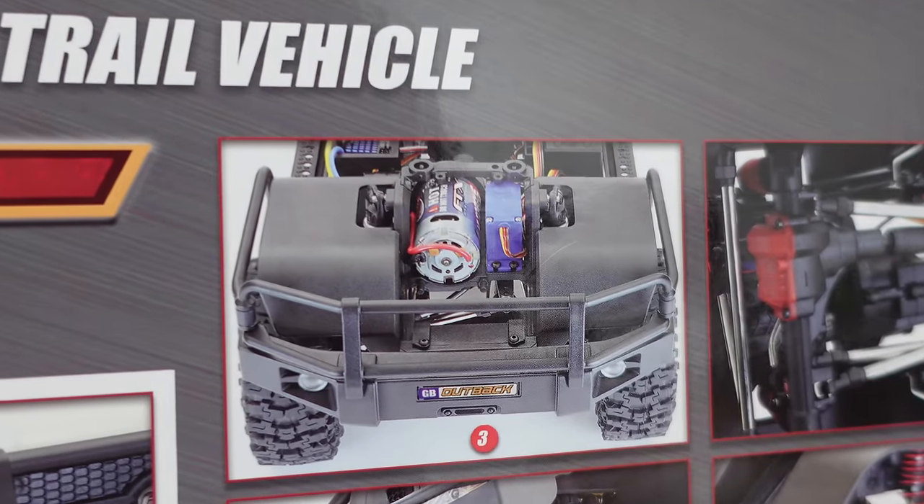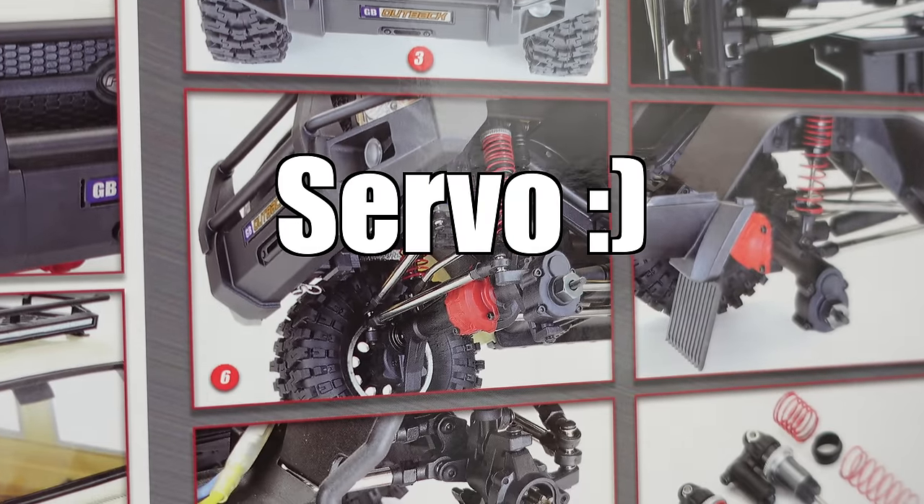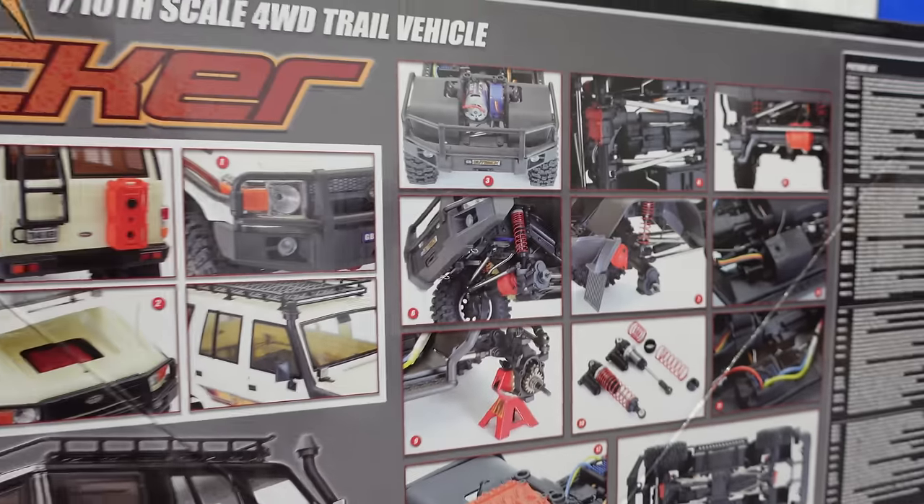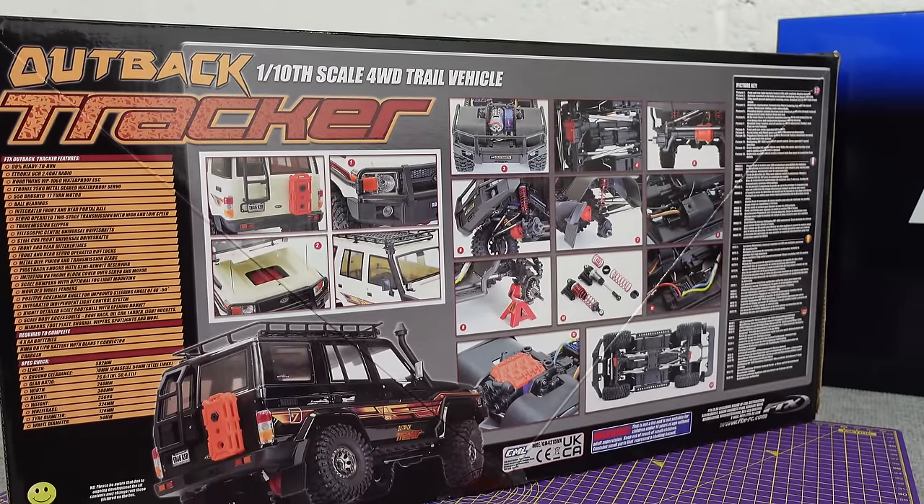Big 550 motor sat up front there, 25kg waterproof ESC, portal axles, all metal gears, oil shocks, two-speed gearbox, and much more. Let's get it out of the box.